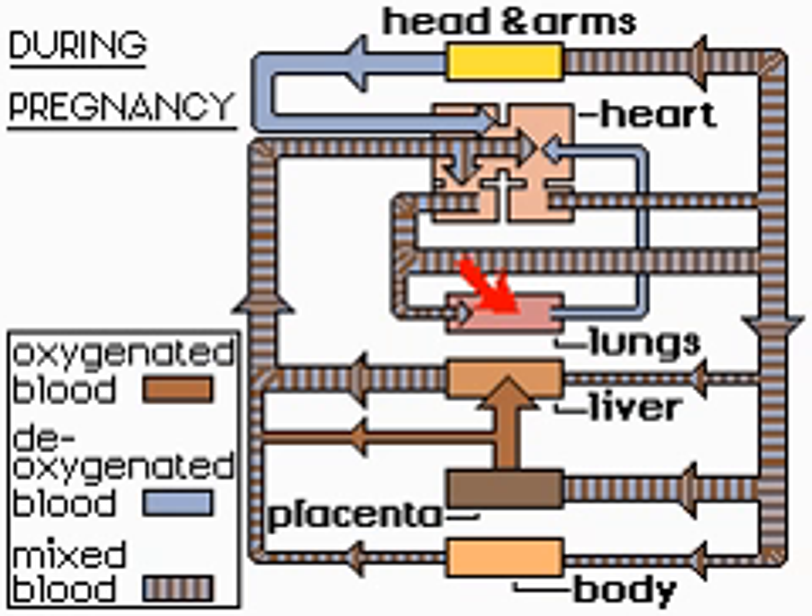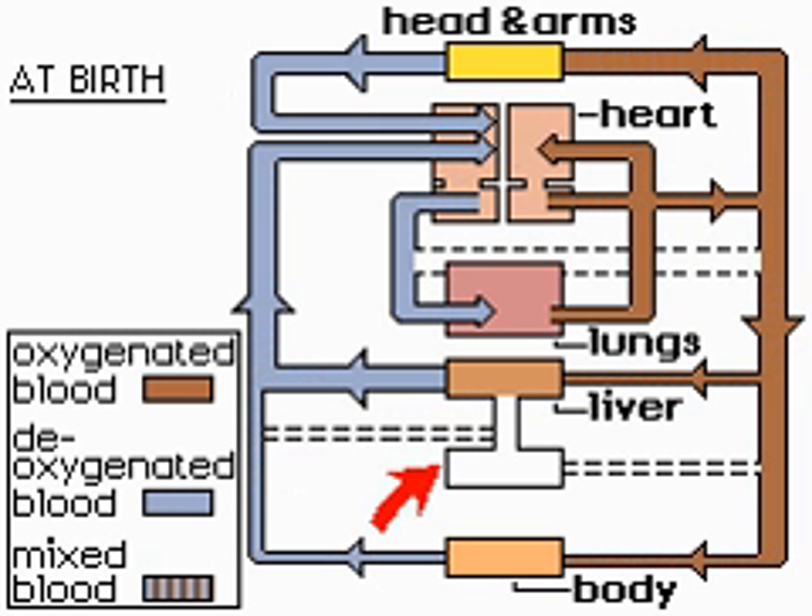At birth, the placental circulation is cut off, and the carbon dioxide concentration in the baby's blood stimulates respiratory nerve cells in the brain stem to induce breathing and lung expansion. The foramen ovale, the ductus venosus, and the ductus arteriosus close immediately after birth, and the circulatory system becomes an independent functioning unit.